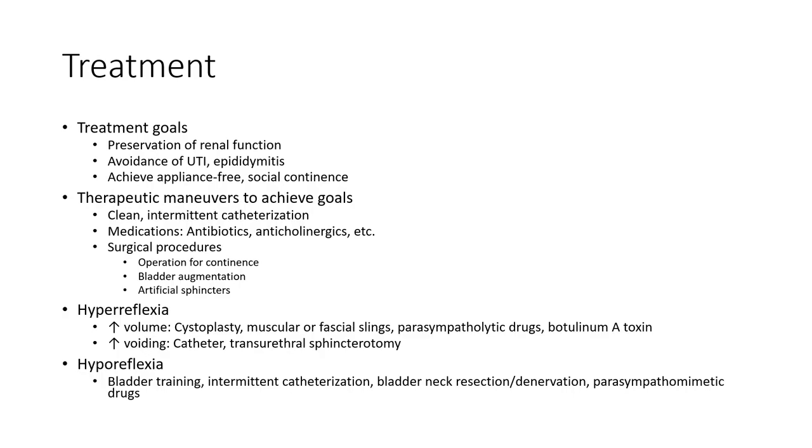Treatment goals include preservation of renal function and avoidance of UTI and epididymitis.